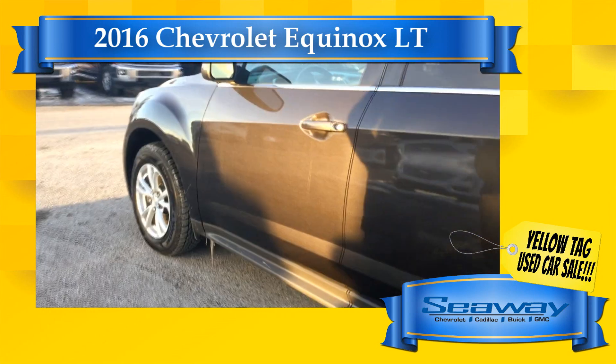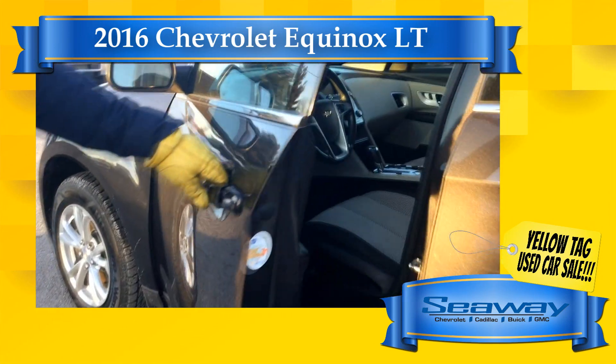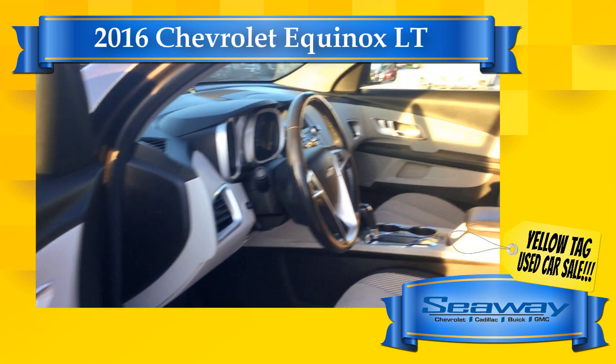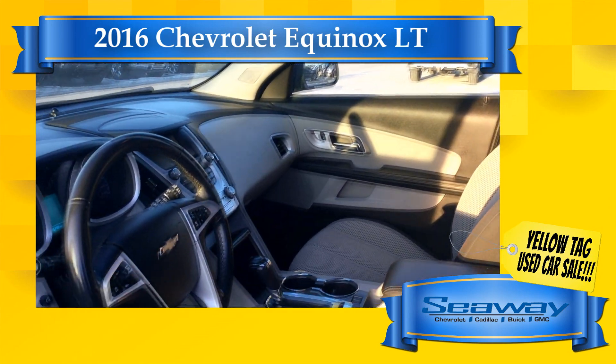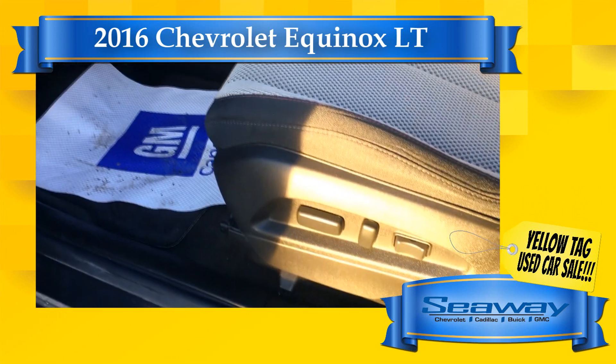Already driving a vehicle? Perfect — bring it with you and let us make you a mind-blowing offer. We're always looking for great quality used vehicles, and during our yellow tag sale event I have set aside half a million dollars to buy trades of all makes and models from vehicle owners in the area.